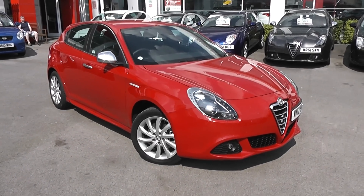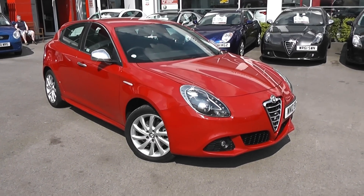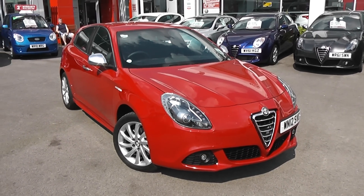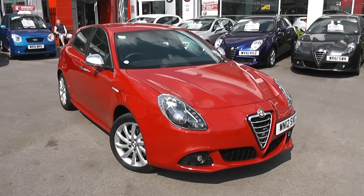Welcome to Wester's Garage's Used Cars Online. Here we have the Alfa Romeo Giulietta Veloce. It's a 12 plate, it's done 600 miles. It's a 2 litre diesel, manual transmission, and it's finished in Alfa Red.